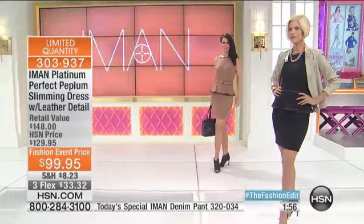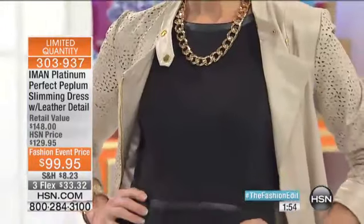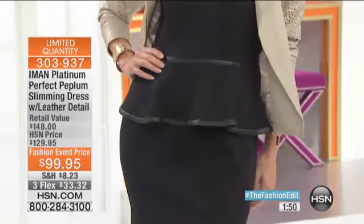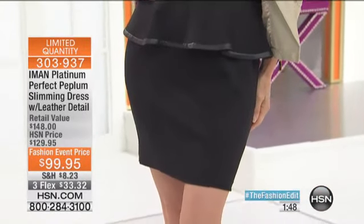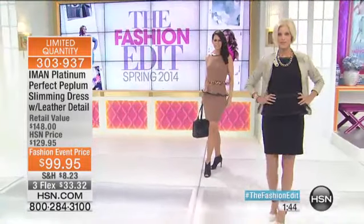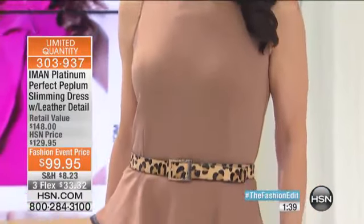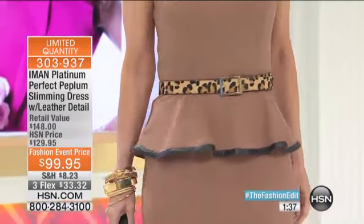Color choices: the ivory — we have fewer than 50 to go around in the ivory. Look at how stunning it is in the black. And don't forget this rich red, and the camel. She's wearing the camel and she's even paired it with a leopard belt. It just will work for you all the time.